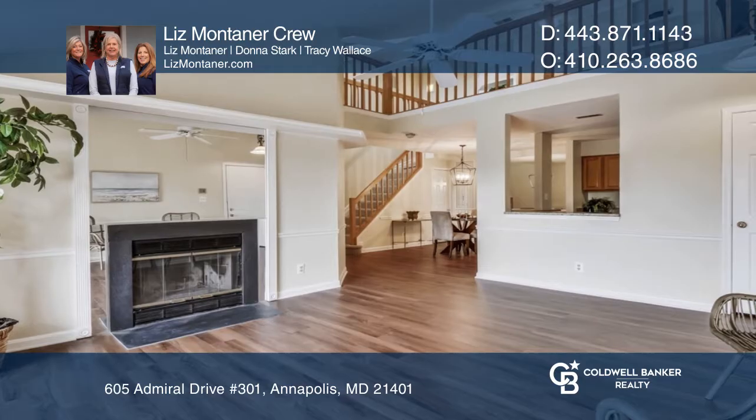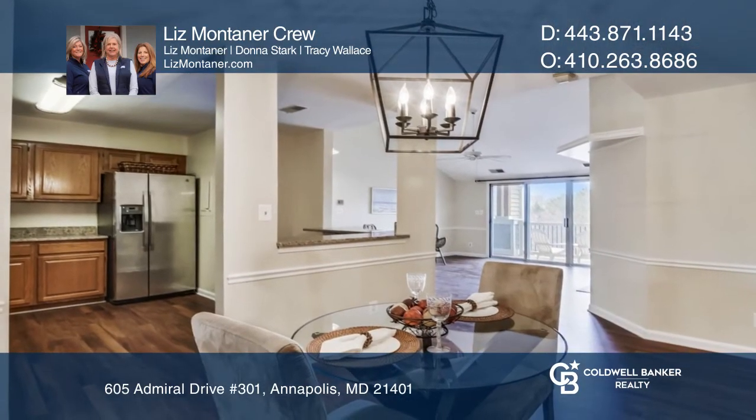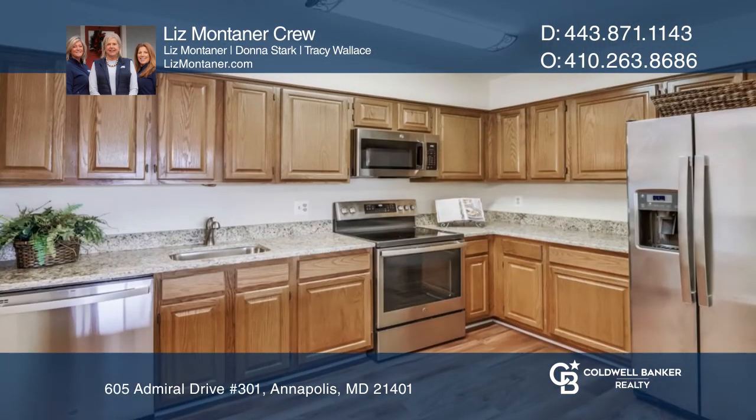It boasts an open floor plan, gorgeous newer floors, and stainless steel appliances and granite countertops in the kitchen.